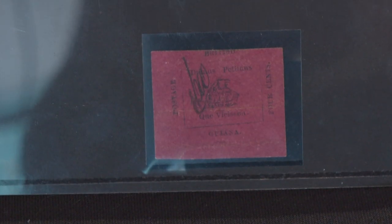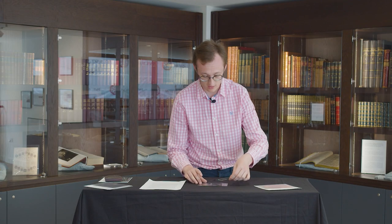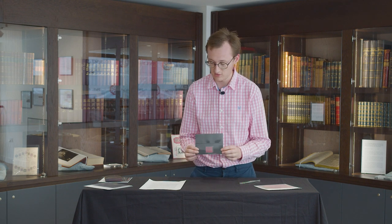What sets this one apart from the one cent is that it's not as rare — the one cent is the only one in the world, whereas there are a few others of the four cent. This stamp in unused condition is currently unpriced in our Part One catalogue, and it'll be exciting to see the interest and competition when it comes up in the July sale.